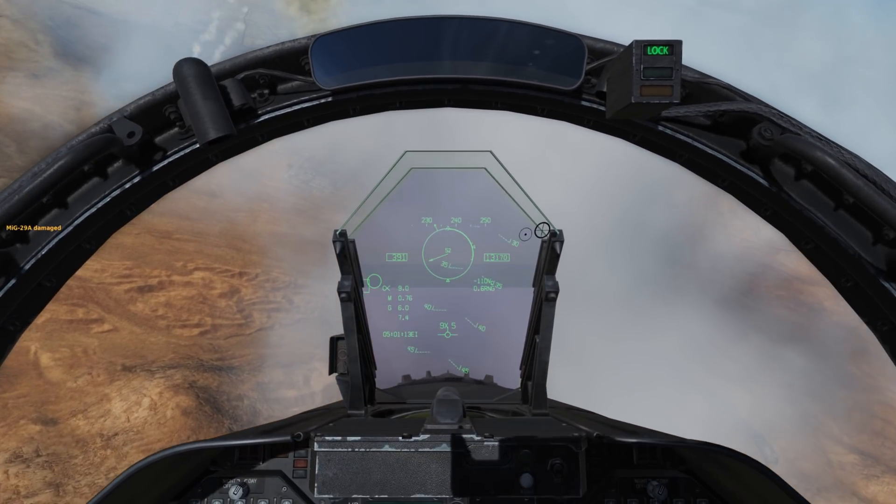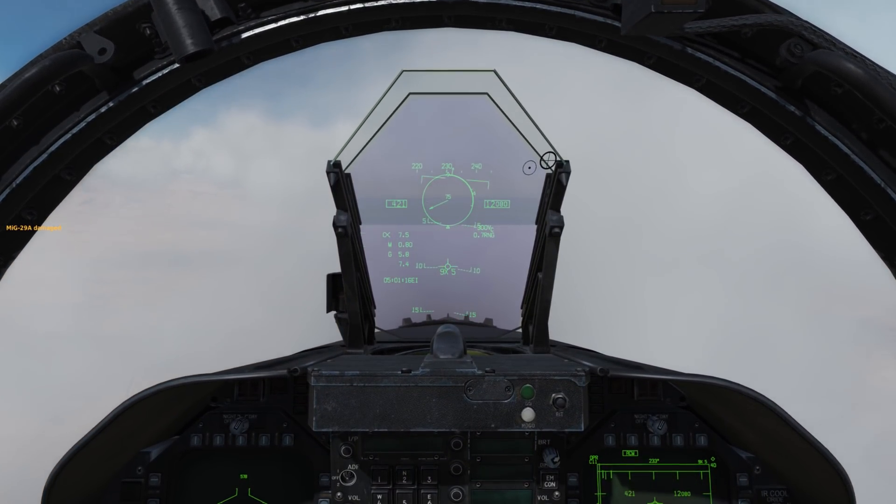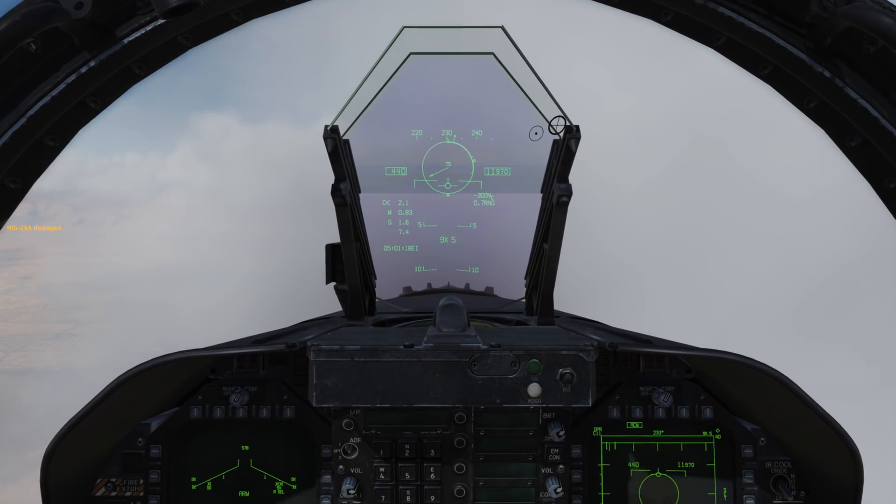That's a little overview of some of the stuff to look forward to in DCS World. I hope you enjoyed this video and I will see you next time. Thanks.